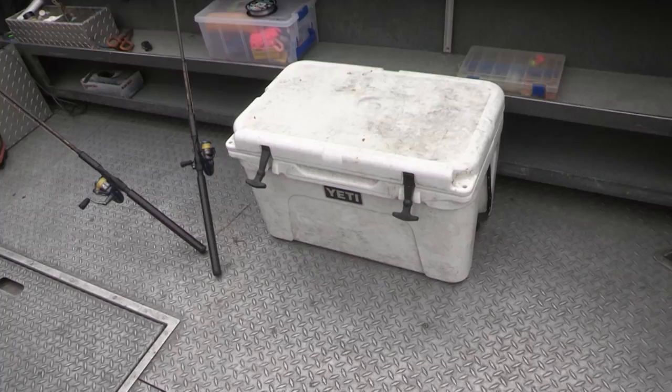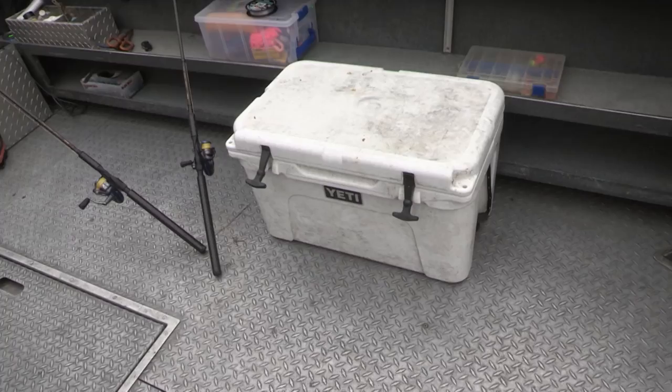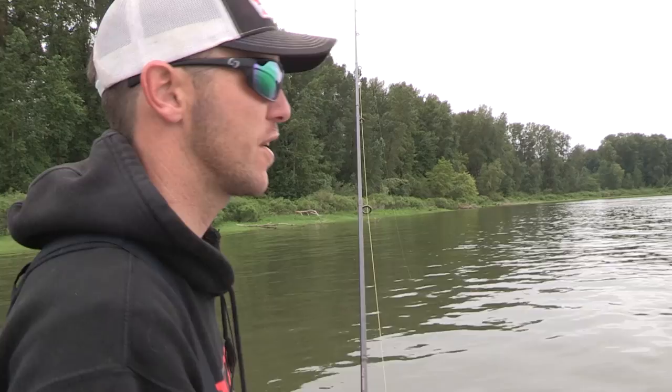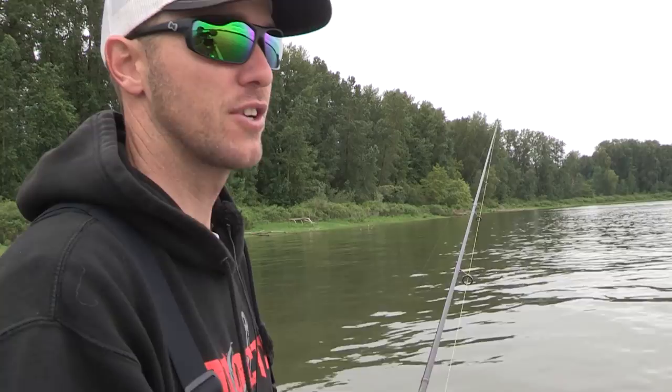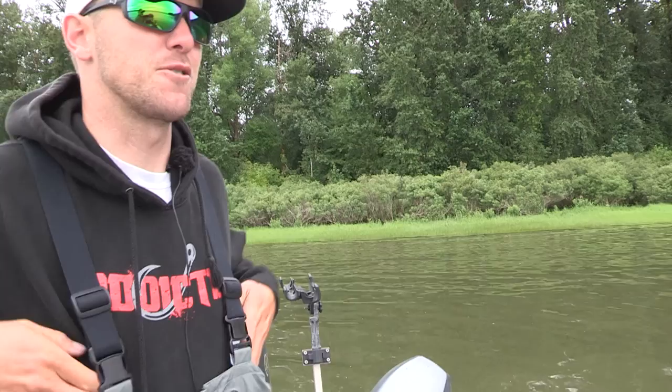Another important thing about the pike minnow program: you have to register every day and bring the fish back fresh. When the Columbia is at 70 degrees your fish have to be in a fresh, cool condition. Always throw ice in a Yeti cooler — that will keep them stone cold until you turn them in. They can sit here and catch more perch, but since they're not into pike minnow they're going to keep moving to find them.